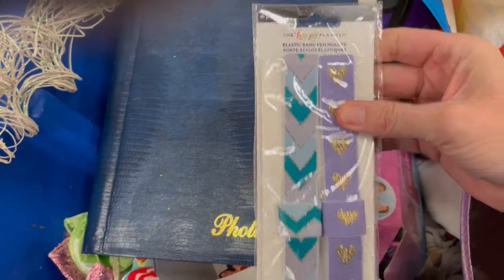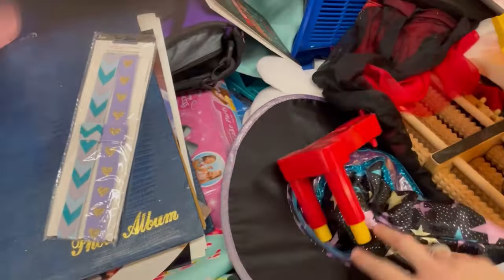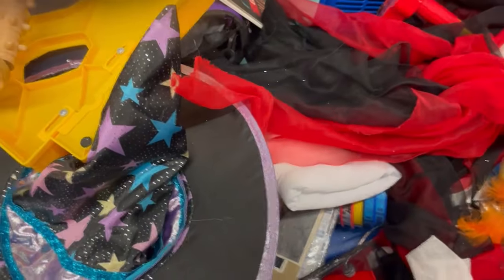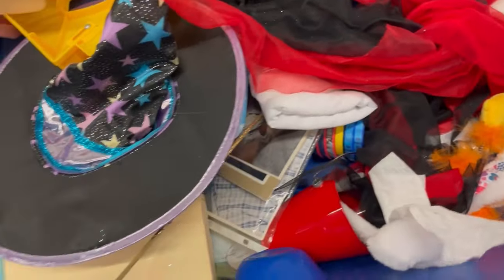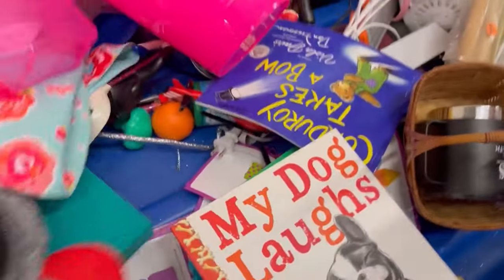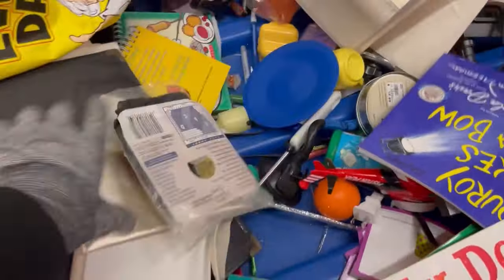Let me know what your favorite thing to look for is at the bins. I know many of you go straight to the shoes or straight to the clothing. I go straight to the hard goods — I love finding small toys. Since I've been doing Whatnot, I sell a lot of jewelry, and you don't find a lot of jewelry at the bins. But as far as my platforms, I am mostly into hard goods.